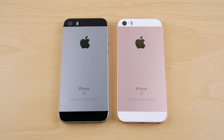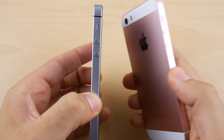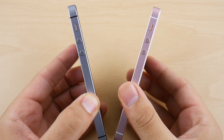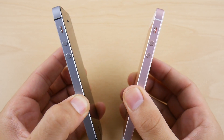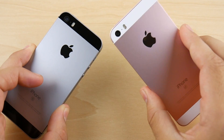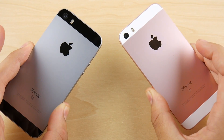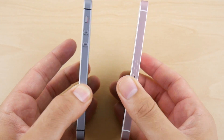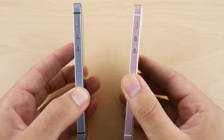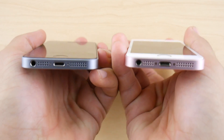What is up guys, Nick here helping you to master your technology, and welcome to the iPhone SE versus iPhone SE. In this video we're taking a look at 10.3.3 on the black SE and iOS 11 public beta 2 on the pink SE — to see if it's worthy of a download, if it's a better operating system so far, and if you should download it.